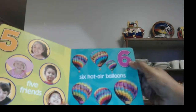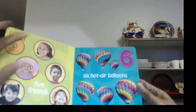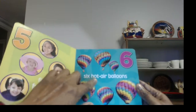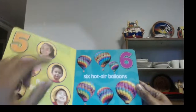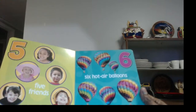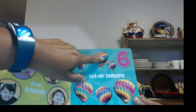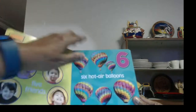Then we have the number six. Six. And that's the word six: S-I-X. And these, you know what these are? They're hot air balloons — these big balloons are real big and they float up in the sky. You can get in that basket and float up to the sky in a hot air balloon. But let's count and make sure we have all six: one, two, three, four, five, six. We got them.